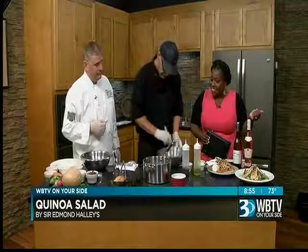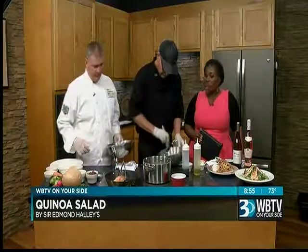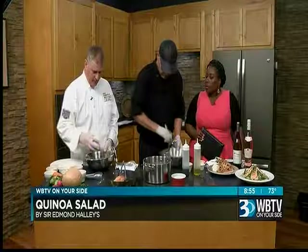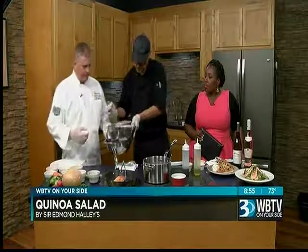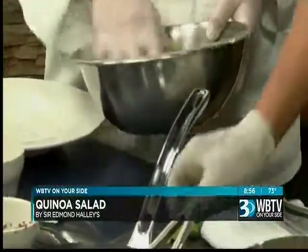You can top this with a great protein like chicken or salmon. We have some salmon here. We put our quinoa in and then top it with the dressing — just a little drizzle, you don't want too much.